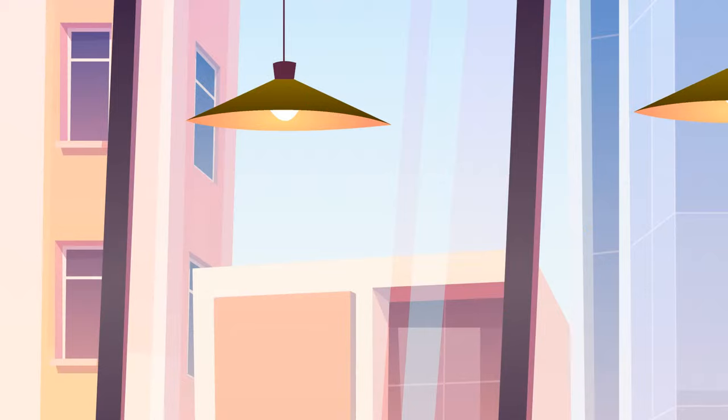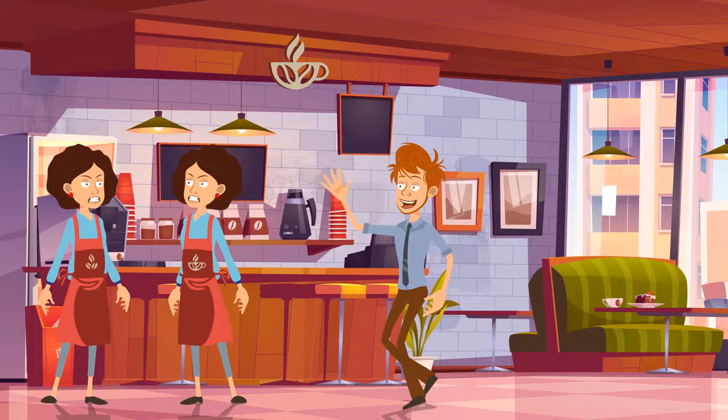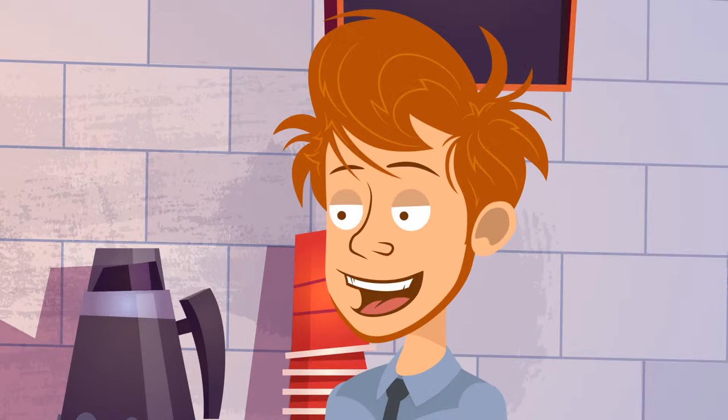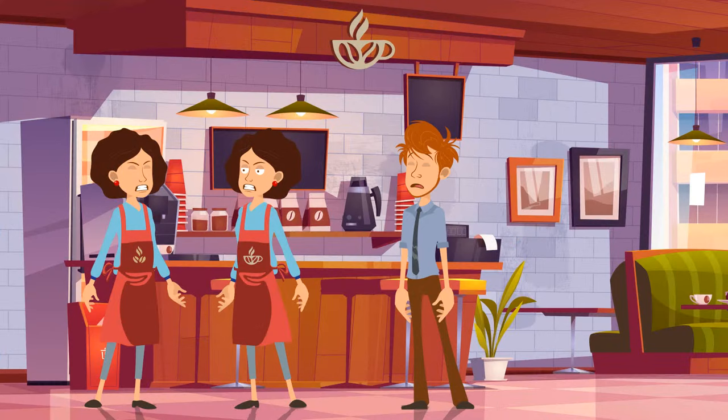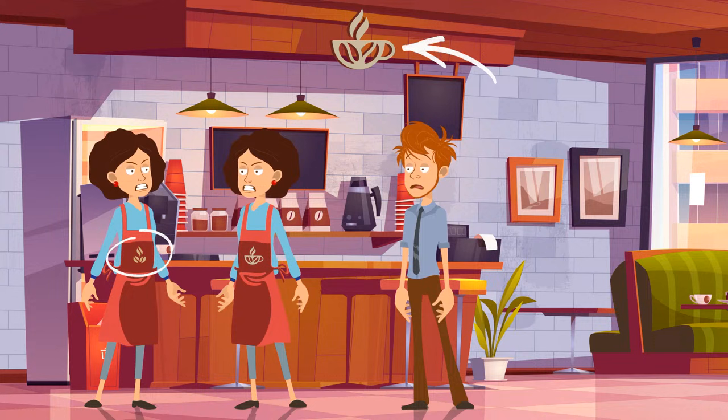Walter came to visit his girlfriend Becky at work — she was a barista at a scientific research center. When Walter entered the coffee shop, he saw two Beckys quarreling with each other. When they spotted the man, each shouted, 'Kick her out! She's my evil clone!' Help Walter identify the real Becky. Take a look at the coffee shop logo — the logo on the uniform of the girl standing on the left looks weird. She must be the clone.